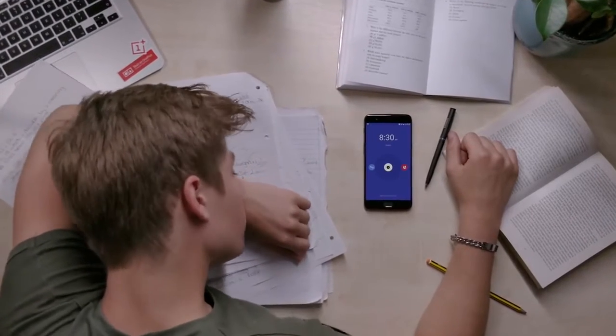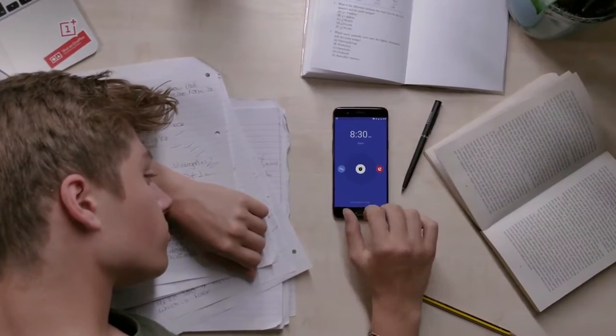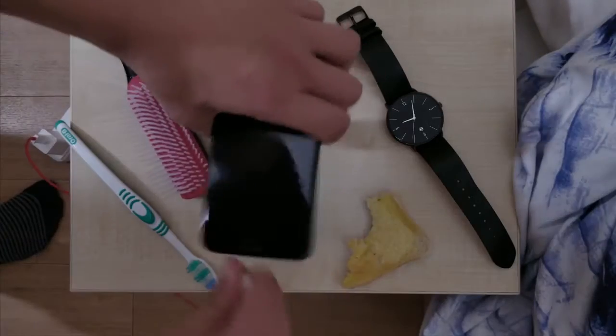The student. They wake up a bit slower than the OnePlus 5. This young male is late for his 9am again. Fortunately, his phone gets a day's power in half an hour.